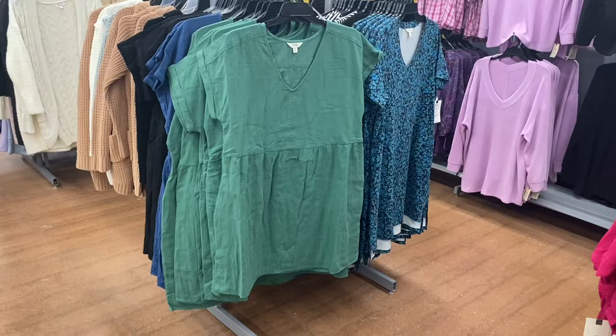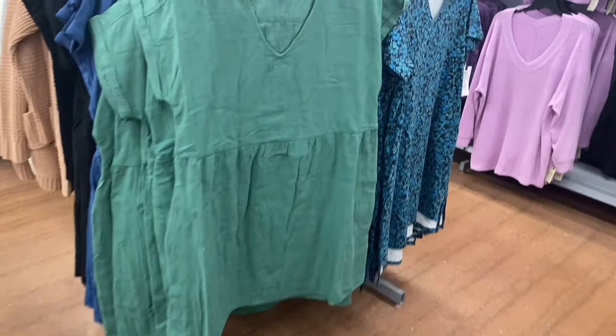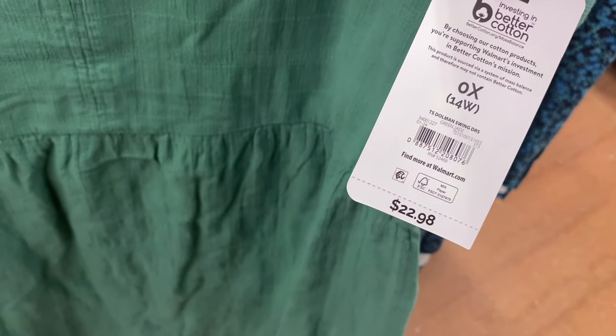They have a new Tear and Sky plus size dress here — this looks cute. It's a dolman swing dress for $22.98. The material has little lines going through it, and it has a kind of U-neck/V-neck combination. It has mock sleeves and they are cuffed.